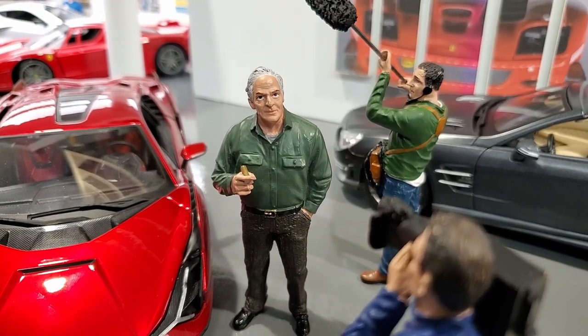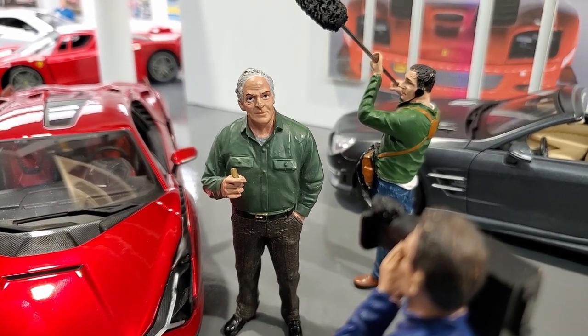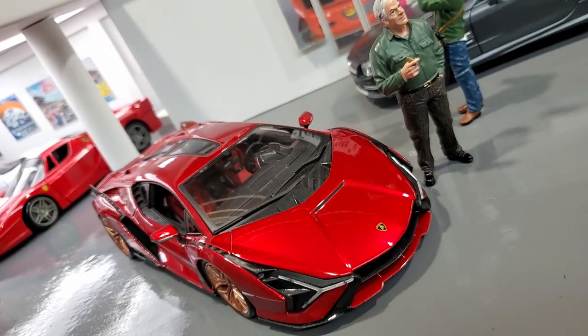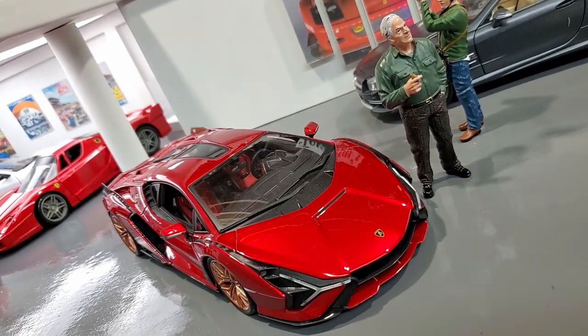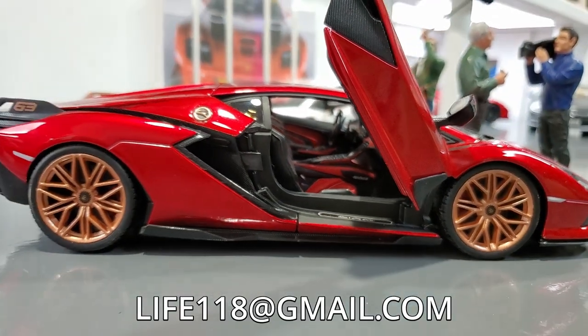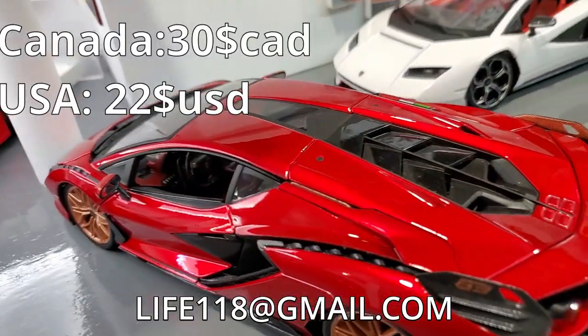You need something that will really make people lose their minds? Well, I have this perfect Lamborghini Sian FKP37 in metallic red for you! That is a showstopper, and it's all yours for $30!